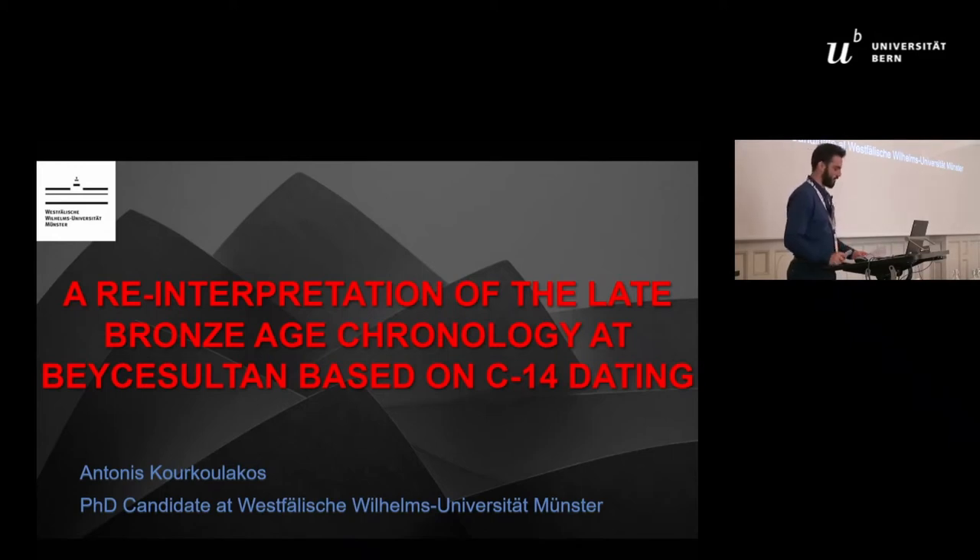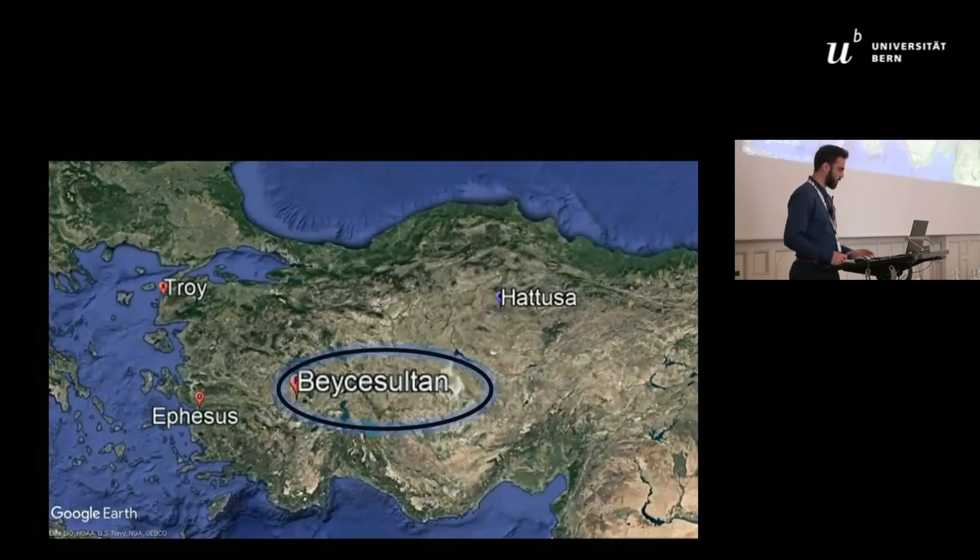After discussing the new proposed chronology by the new excavators and taking it as a starting point, I will try to combine textual and archaeological data in order to conclude whether the new chronology can bring forward new conclusions. Beche Sultan is situated some 300 kilometers from the Aegean coastline in western Anatolia, on a fertile valley at the upper Maraday River.